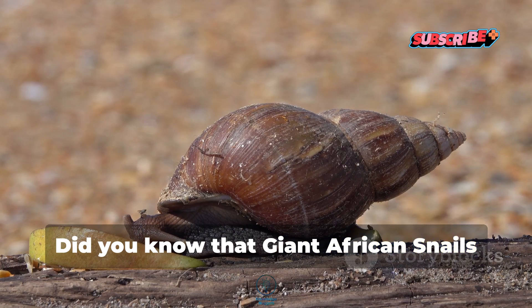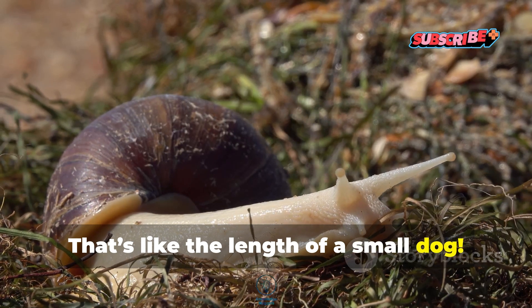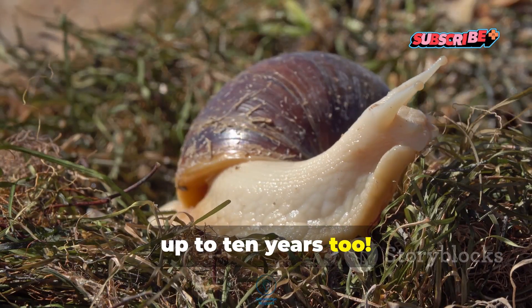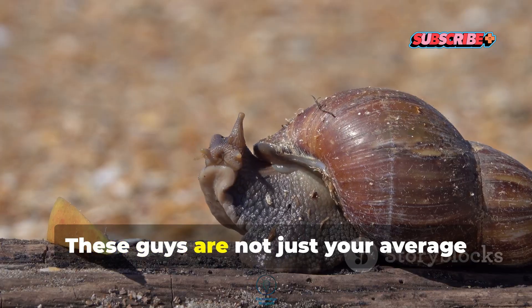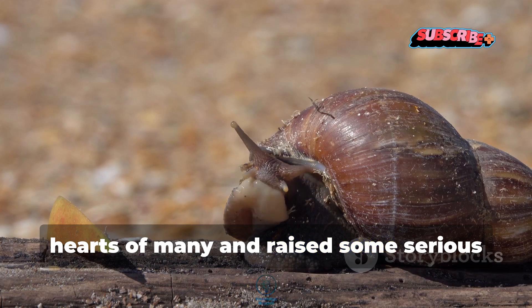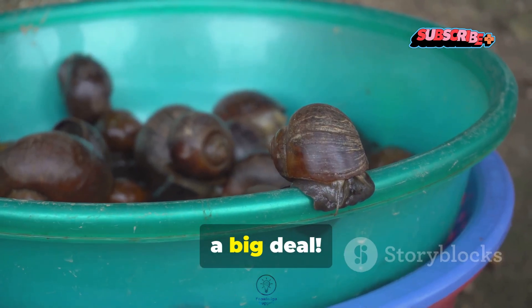Did you know that giant African snails can grow up to 12 inches long? That's like the length of a small dog. These fascinating creatures can live for up to 10 years too. Pretty wild, right? So today we're diving into the world of giant African snails. These guys are not just your average garden snails. They have captivated the hearts of many and raised some serious concerns across the globe. Stick around to find out why they're such a big deal.